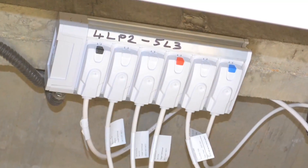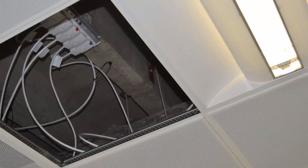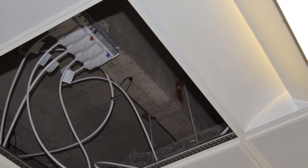For the lighting control we chose the Hager Click system with Tebis KNX. We chose the Hager Click system due to the speed of installation. The Hager Click system has pre-tested cables which means less time on site.